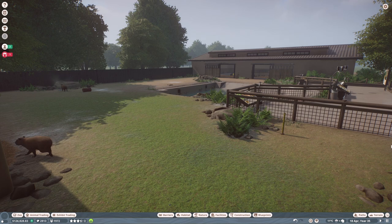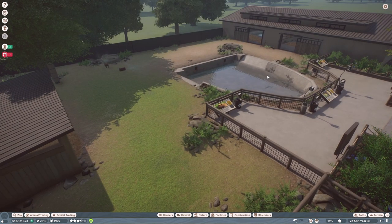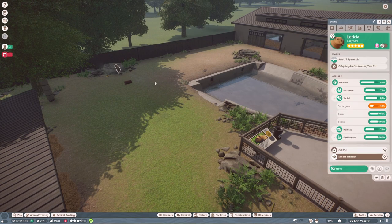Hi everyone, welcome back to my channel. My name is Jasmine. Today we've got another franchise zoo episode here in Lakefield Zoo. This is what we did last episode — an enclosure for the capybaras that came with the new Wetlands pack and the Baird's tapir as well.